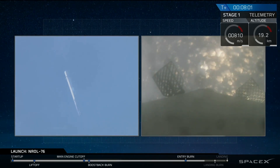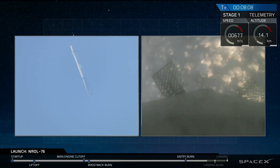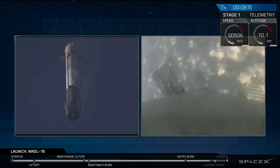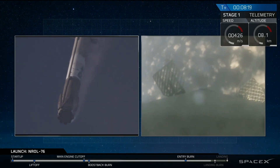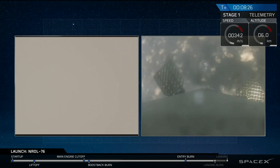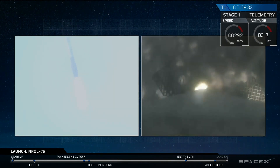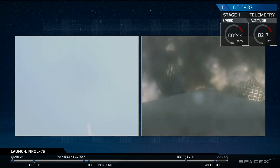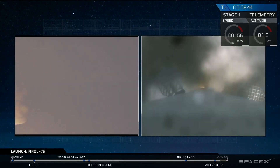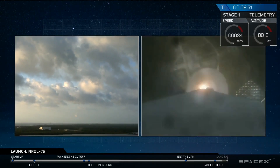That landing burn is going to take us from going about 1,000 kilometers an hour right down to zero on the surface of Earth. Landing legs will deploy about 10 seconds before landing. Stage one just passed through the transonic regime. Landing burn startup — landing burn has hit startup and we have ignition. We'll see the landing legs deploy in a few seconds.